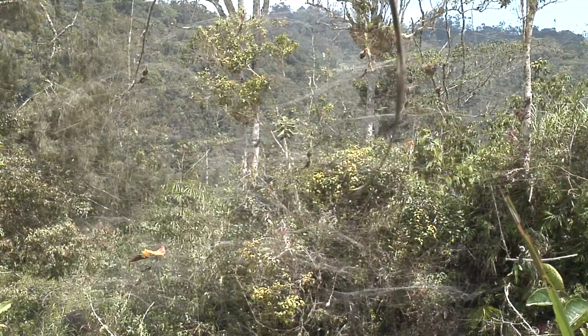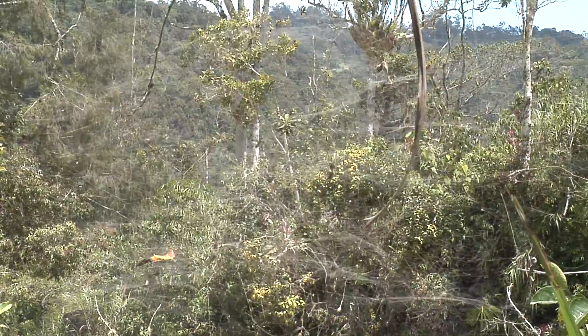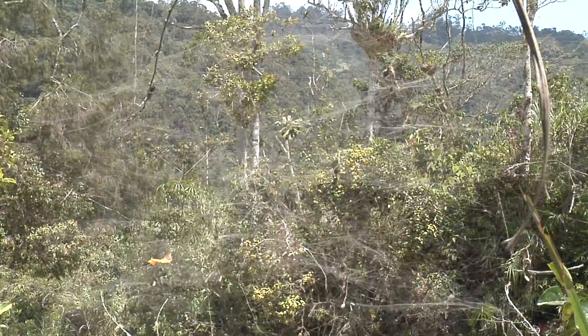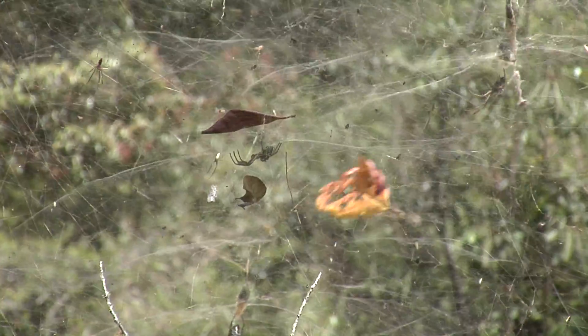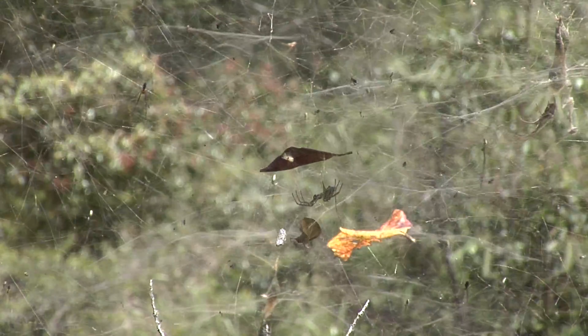Spider webs can become very large, like this one we came across on our trek. Comprised of many webs, it was the largest continuous one I have ever seen. I was relieved we were seeing this in the daylight and not walking through it during the night.